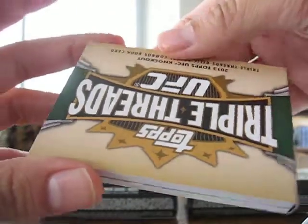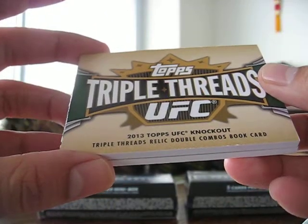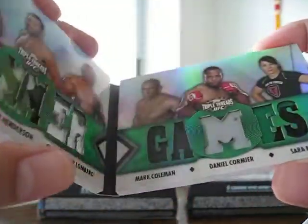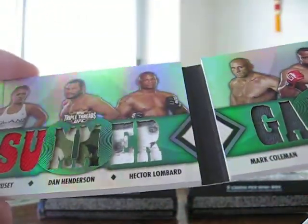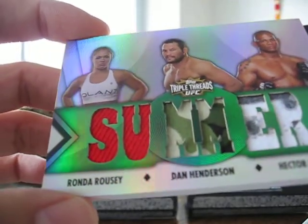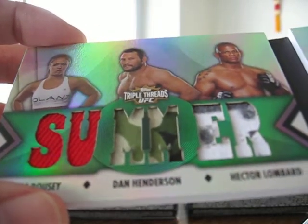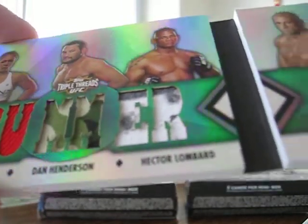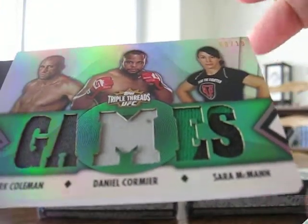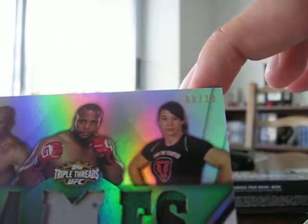Triple Threads. Triple Threads relic, double combo book card, 2013. That's not bad. Rowdy Ronda Rousey, Dan Henderson — cool swatches on that one — Hector Lumbar, Mark Coleman, Daniel Cormier, and Sarah McMahon. That's numbered 8 of 18.